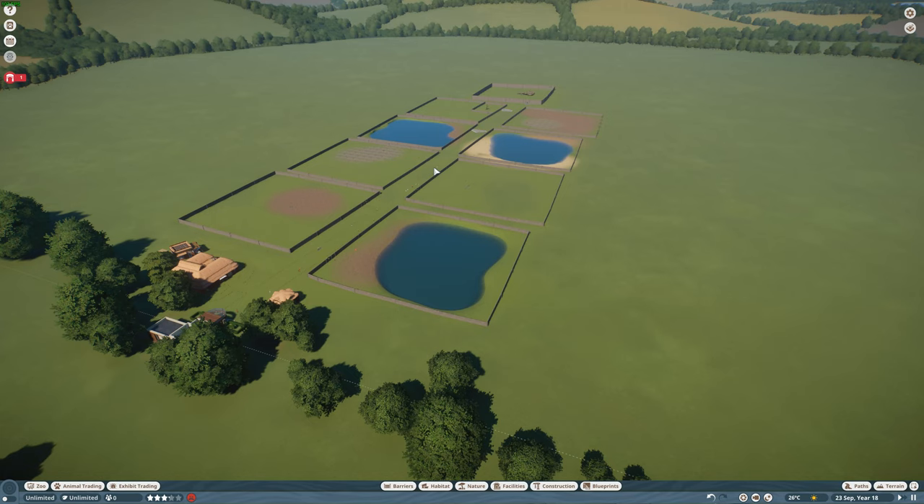Hello guys, welcome back to Joe's Ventures. Today we've got another episode of our Planet Zoo mod spotlights — Part 54. We've got a very special one today with some really cool animals: a couple of extinct animals, a couple of endangered animals, and a really interesting mix, so I'm really excited to go through them.